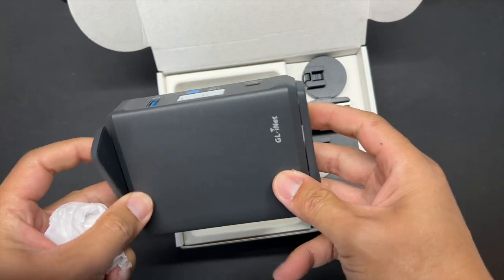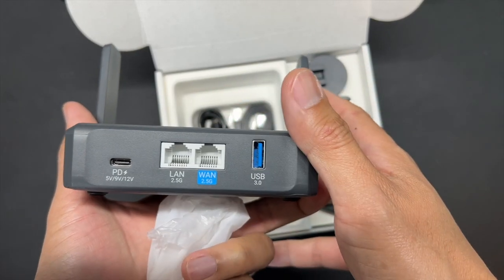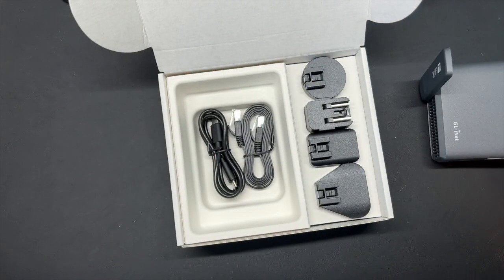The Slate 7 is similar in size to previous models, but it feels more durable and well-built. It has two 2.5 gigabit per second ethernet ports, which are configurable, so you can have dual LAN or dual WAN depending on your needs. This router supports the latest Wi-Fi 7 standard, features like multi-link operation and higher modulation rates, but it operates only on two bands — the 2.4 and 5 gigahertz bands. The 5G band can deliver up to 2.8 gigabits per second, while the 2.4G can only deliver 688 megabits per second.